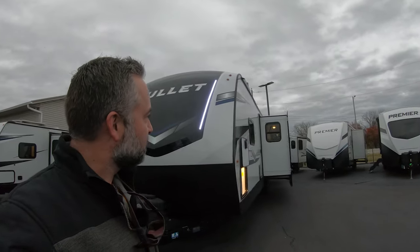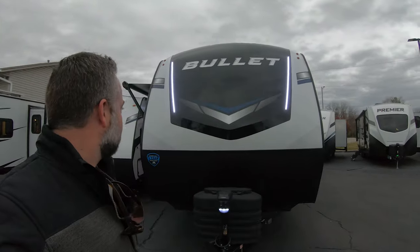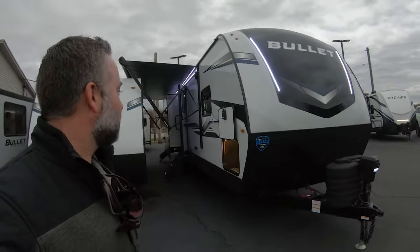This is the Keystone Bullet 330 BKQ. It's going to have a bath and a half and a rear bunk, double slide outs. You can see here in the living area it has a really nice big living area with an island in it. If you're familiar with the Keystone Bullet lineup, it's basically very similar to the 330 BHS that we had in the past with a couple of minor tweaks.